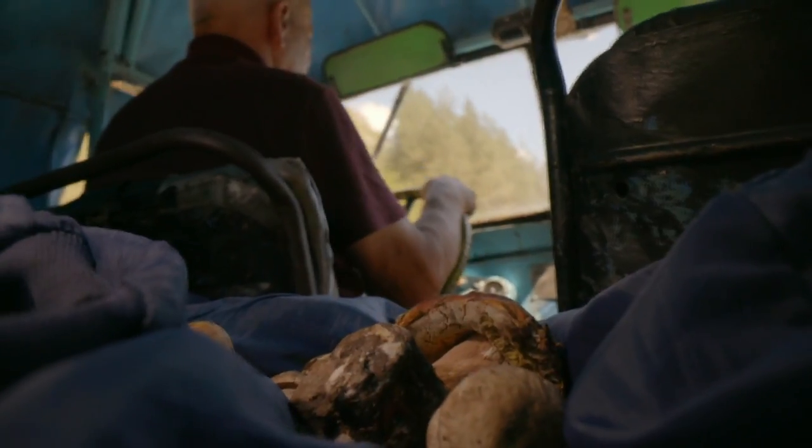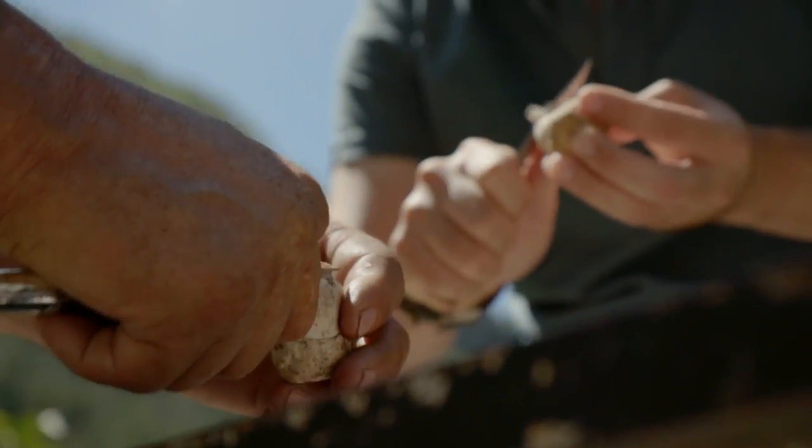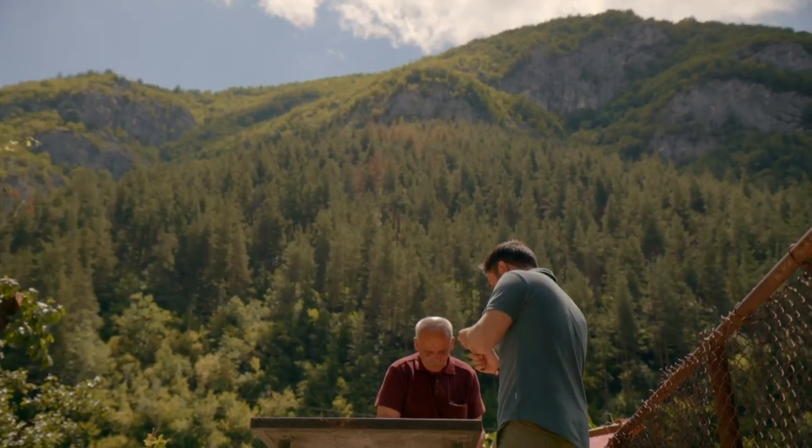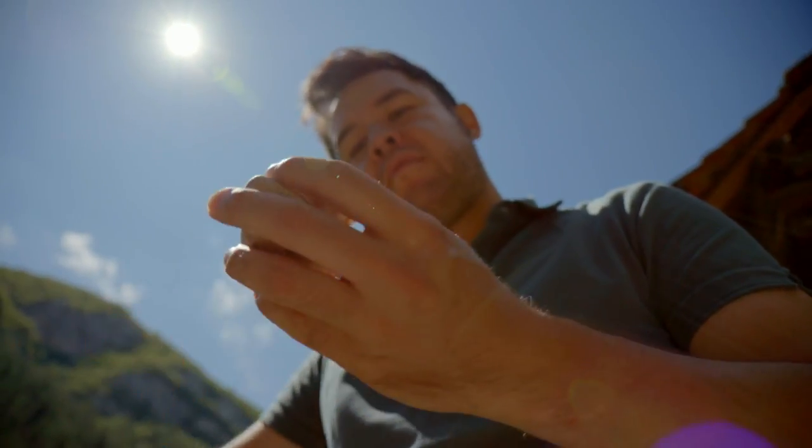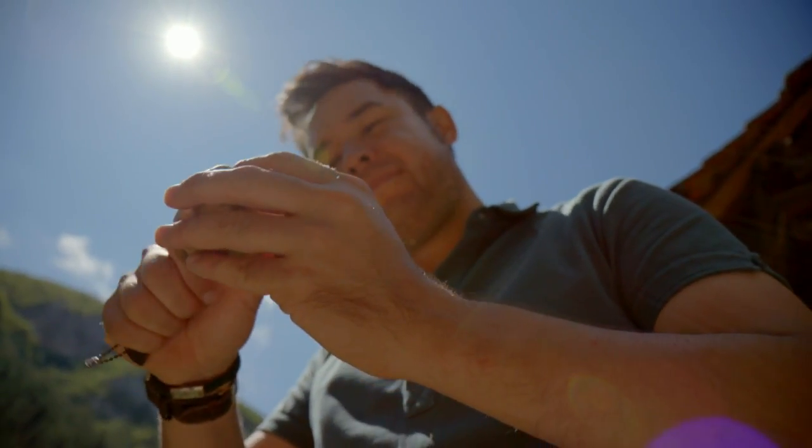Surprisingly, we've discovered that mushrooms are a potential source of vitamin D. Just like us, they need this vitamin to survive, and they use it as protection from the sun's harmful rays.